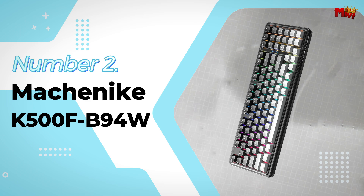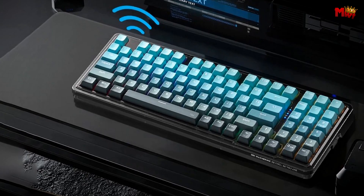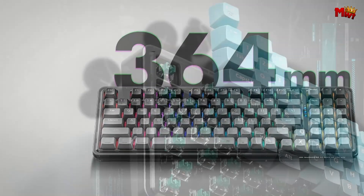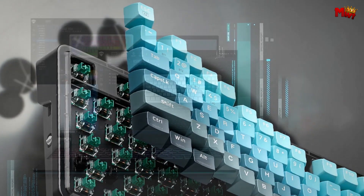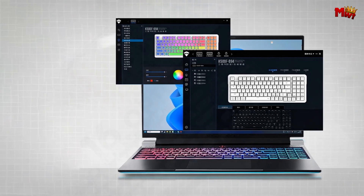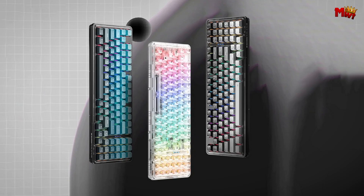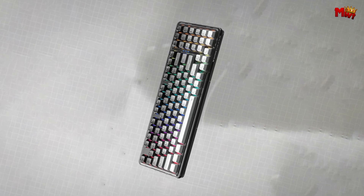Number 2: Machinike K500FB94W Keyboard. Let's talk design — the K500FB94W features a stunning transparent white design with a transparent case, keycaps, and switches. This gives it a futuristic look and makes the RGB backlighting shine even brighter. The K500F boasts 16.8 million color RGB backlighting with 16 pre-programmed lighting effects, so you can customize your keyboard to fit any mood or setup — whether you're in the heat of battle or just vibing.